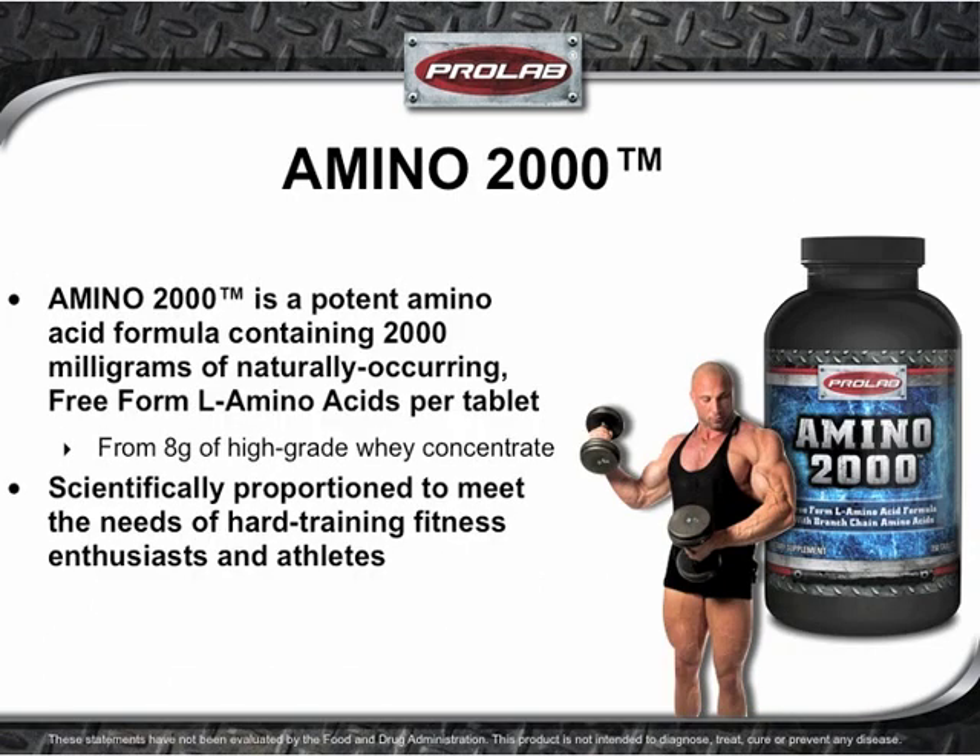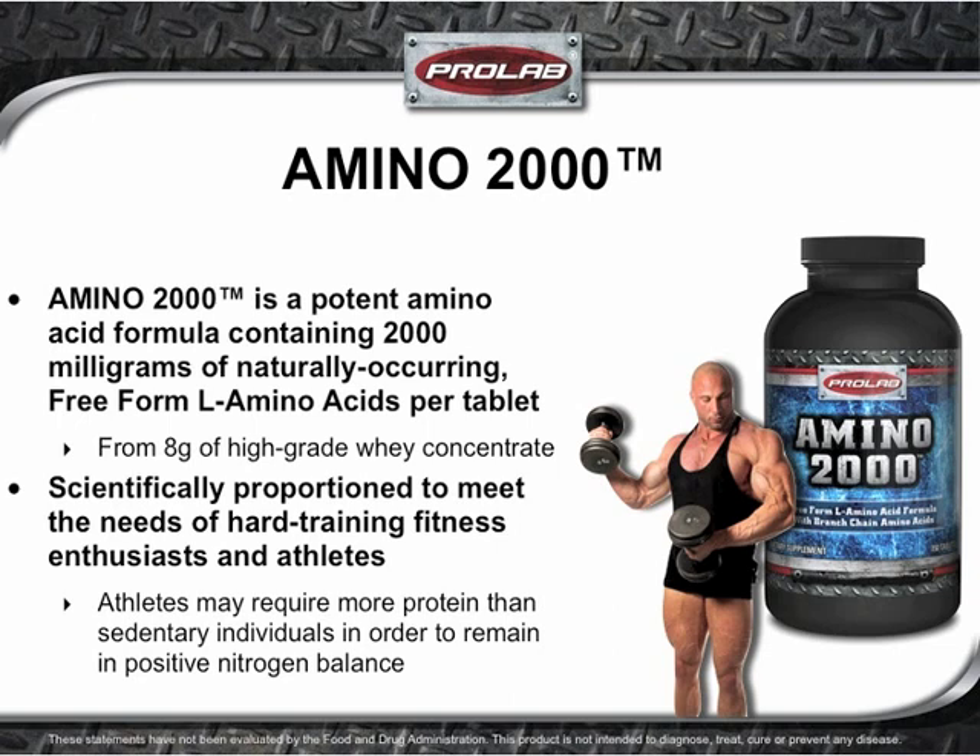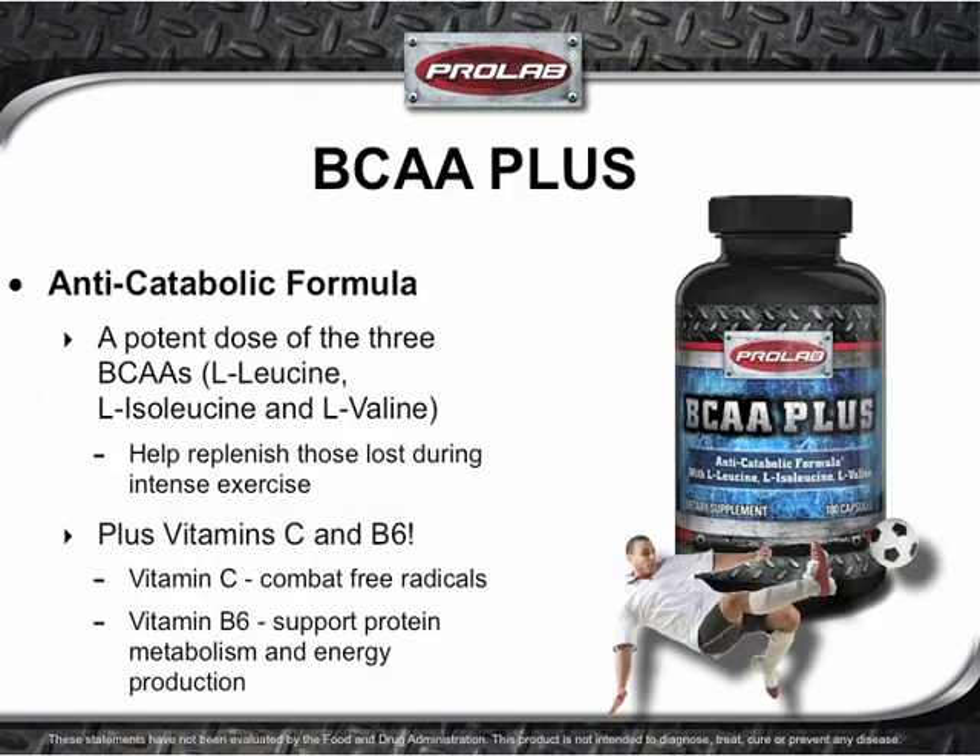Amino 2000 supplies hard-training athletes and bodybuilders with 2,000 milligrams of pure, naturally-occurring L-form amino acids per tablet. Athletes require greater intakes of protein than the average person, and greater protein intake helps ensure that plenty of amino acids are supplied to muscles, supporting a positive nitrogen balance. Branched-chain amino acids are readily stripped from muscle tissue during intense exercise, meaning your muscles can be broken down by the very exercises you perform to build them. Supplement with BCAA Plus to help offset muscle catabolism, maximize recovery, and support athletic performance.